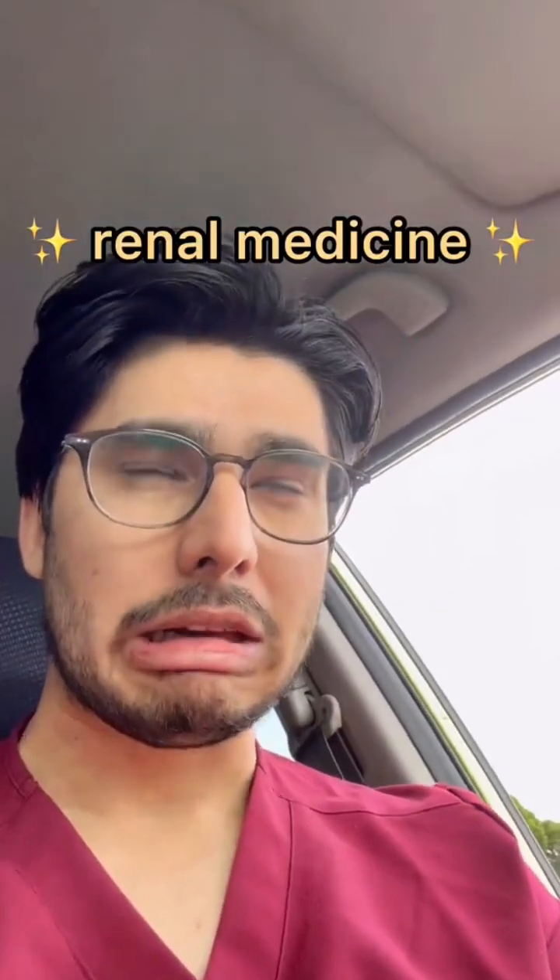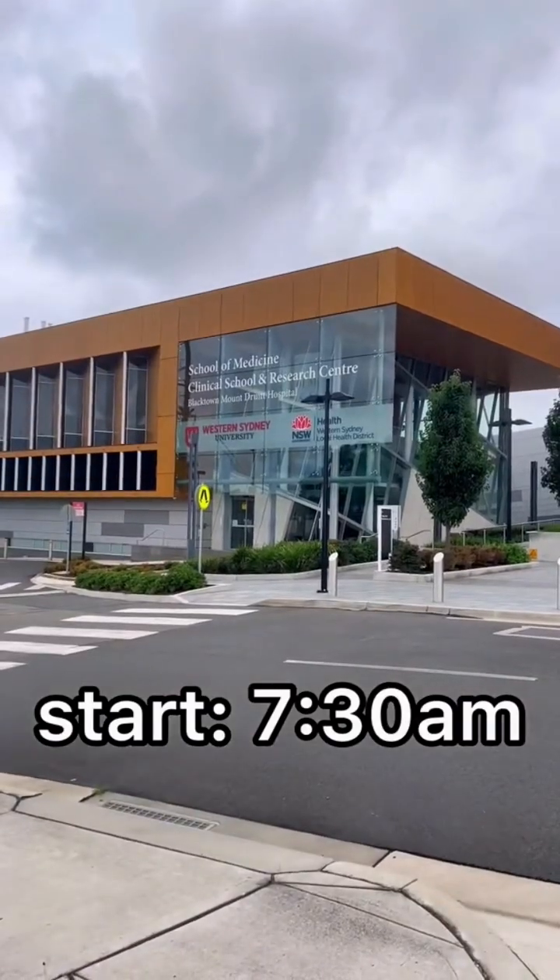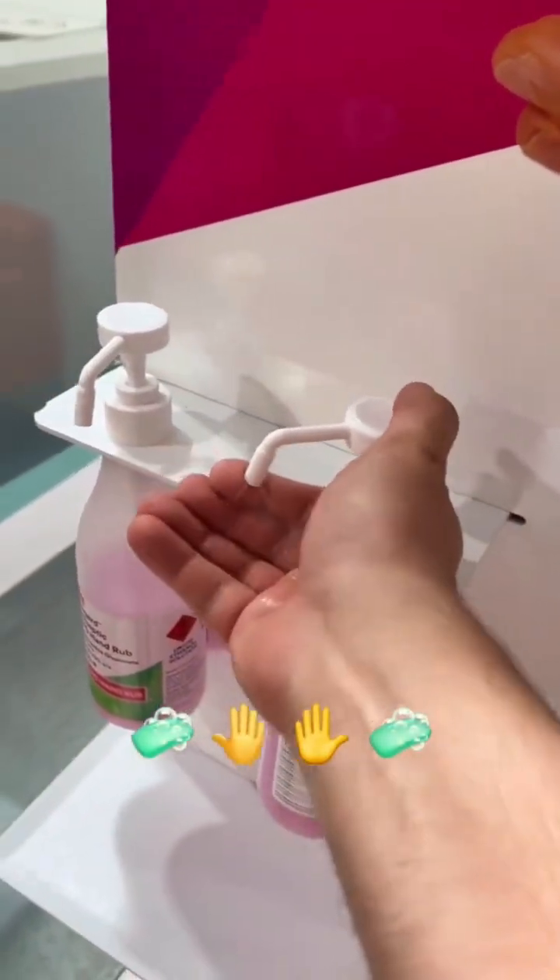Here's a day of my life as a medical student in the renal medicine team. The day starts at 7:30 AM where I show up to the hospital and, of course, first things first — hand sanitizing.